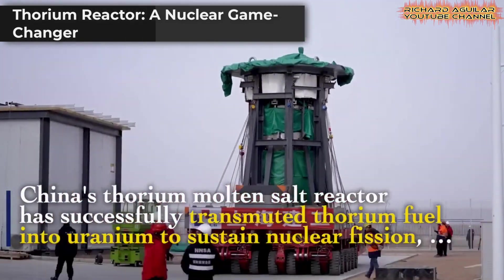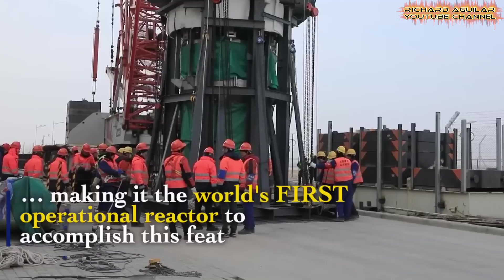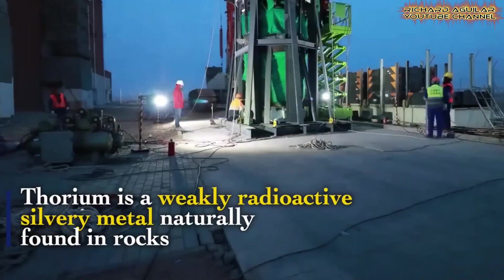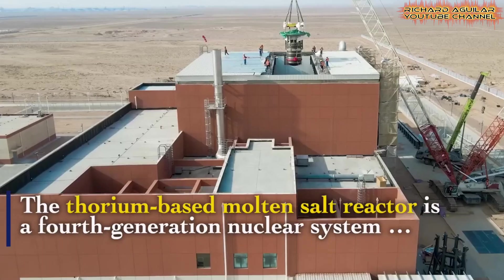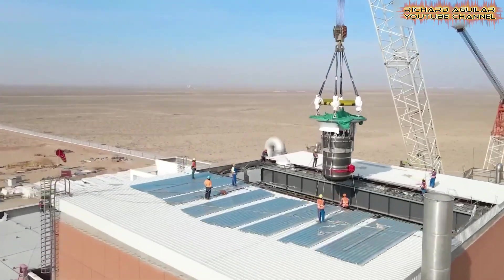Imagine nuclear power without the scary parts — China has done it. They built a reactor that turns thorium into uranium. This is China's latest innovation in clean energy: a fourth-generation system that uses molten salt, not water. It runs at normal air pressure. This design is safer and produces very high heat, which can be used for industry or to make hydrogen.